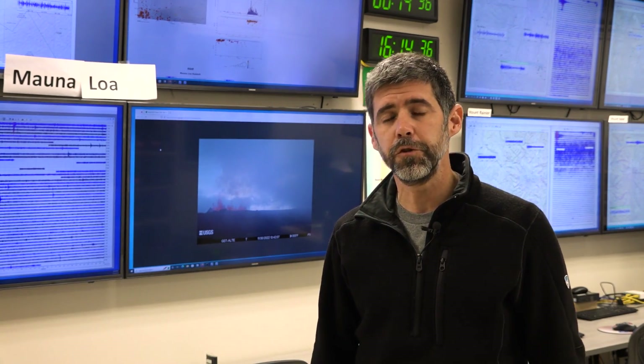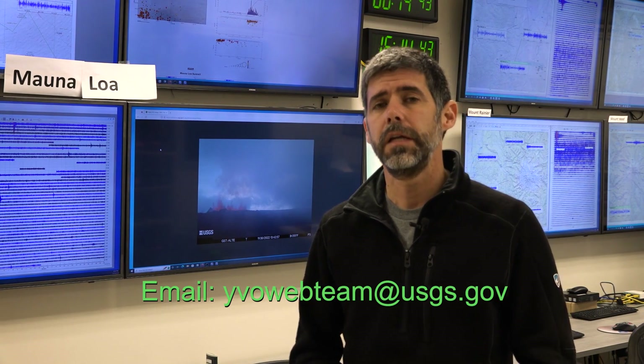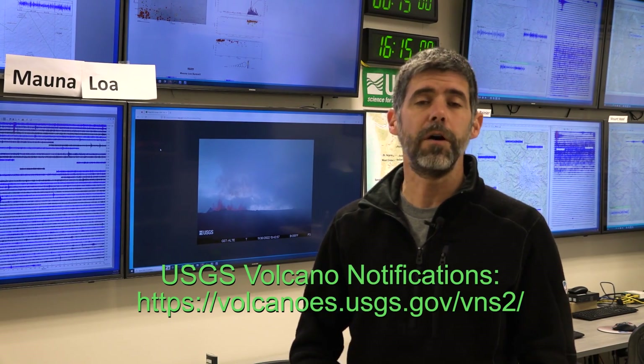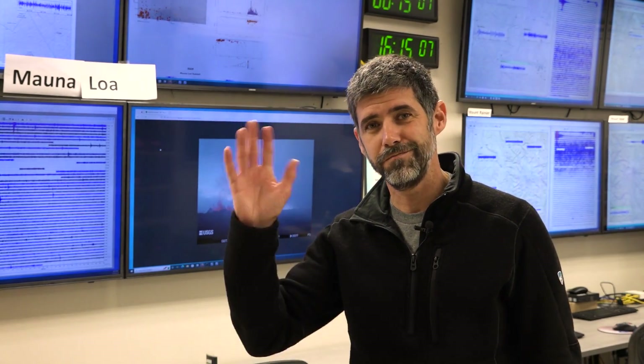That does it for the Yellowstone Volcano Observatory's monthly update for December 1st, 2022. If you'd like more information, you can email us at yvowebteam@usgs.gov. You can also find us on social media at USGS Volcanoes for information on Yellowstone or the activity at Mauna Loa. And you can subscribe to get volcano alerts in your email through the Volcano Notification Service. Thanks everybody — stay safe, stay healthy. We'll see you soon.